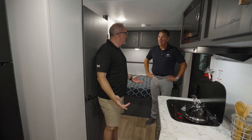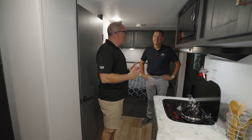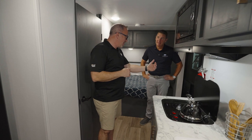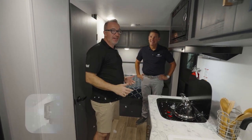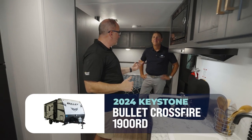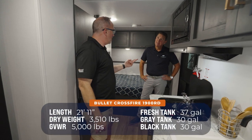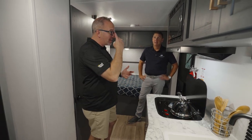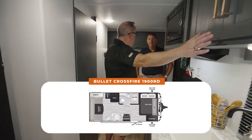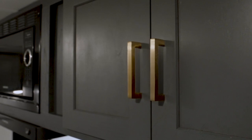Absolutely. You know what that is, right? So it became my favorite color scheme, which for the first time — I think it was probably two years ago — when the Keystone Bullets, and this is the Bullet 1900 RD, a fantastic couples coach. We're under 3,500 pounds on this one and under 22 feet long. This is an entry-level coach that has a beautiful midnight Monterey-themed decor, with the bronze handles.